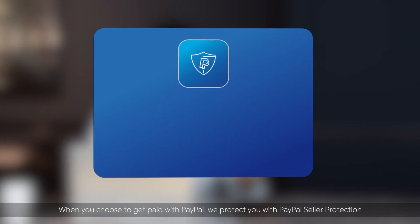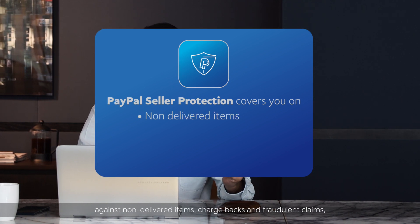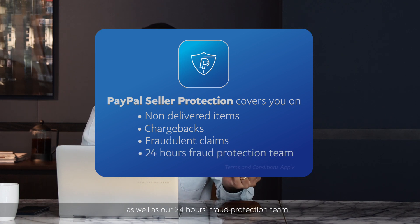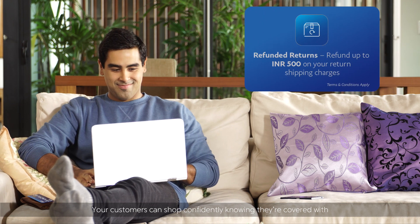When you choose to get paid with PayPal, we protect you with PayPal Seller Protection against non-delivered items, chargebacks, and fraudulent claims, as well as our 24-hour fraud protection team. Your customers can shop confidently knowing they are covered with PayPal's refunded returns and buyer protection.